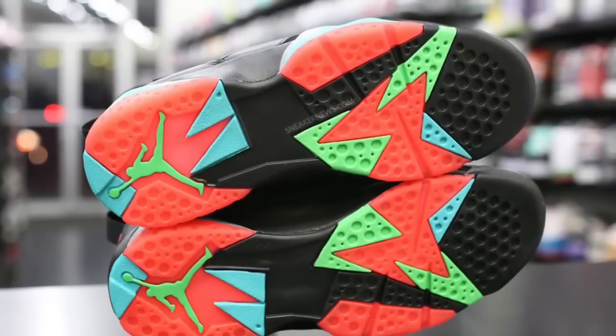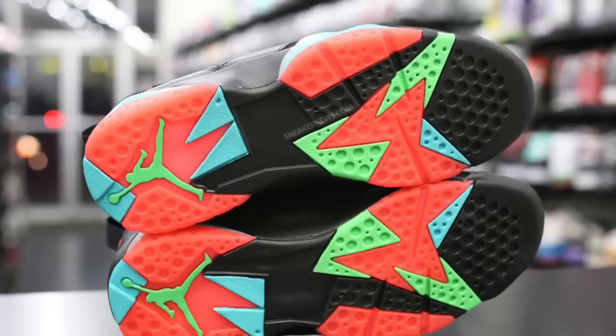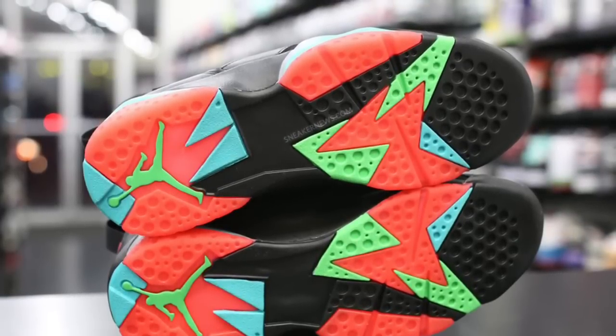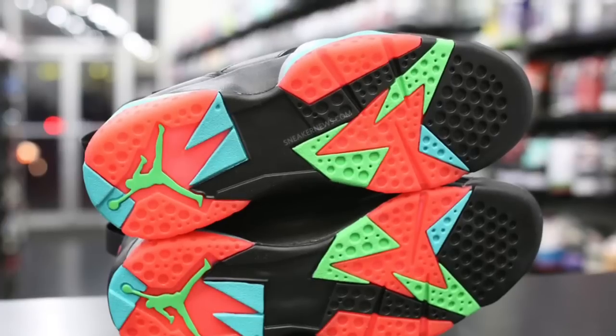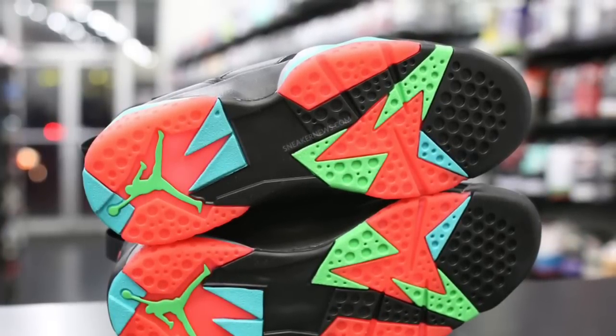So it's going to be a funny and interesting year with all these new colorways. And at a $190 price point, they better be on point with some of these themes and nicknames in order for us to buy.